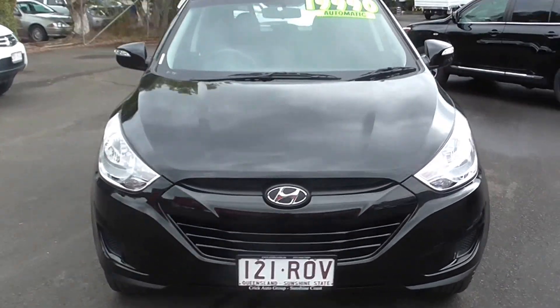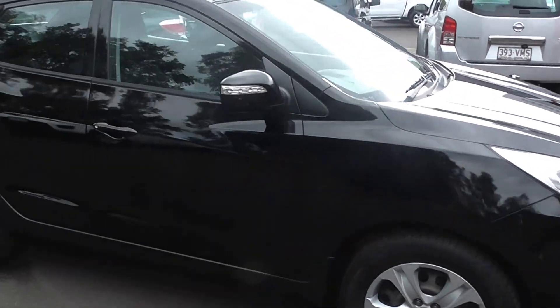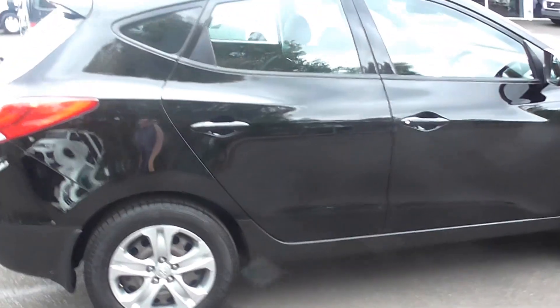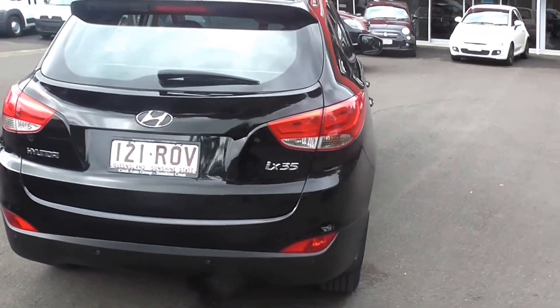Hi, Zacho here from Crix Nambour. Thank you for your inquiry on this Hyundai iX35 2011, done approximately 75,000 kilometres. As you can see, the Hyundai is in excellent condition and has been looked after well.